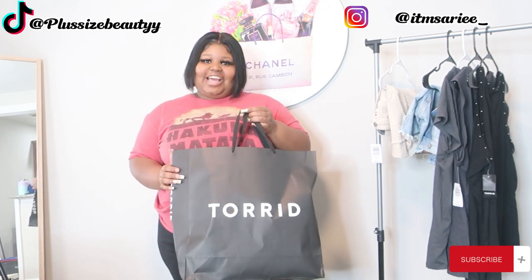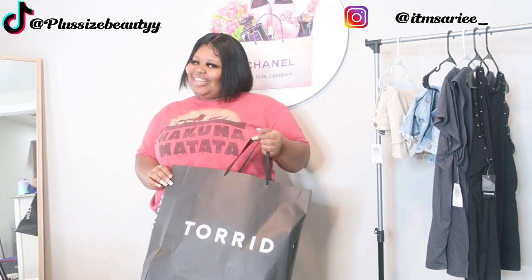If you want to know the new pieces that I just got from Tori, the material, and more details, I'm about to close — keep watching!